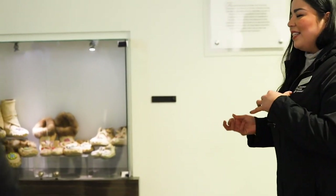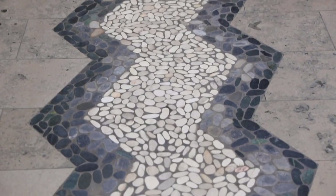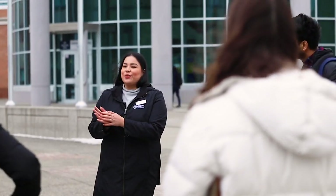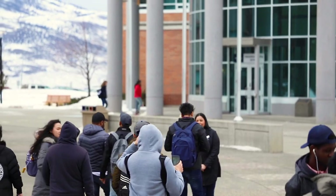Secwépemc Oulu means the Shuswap Nation. This is another Indigenous space on campus where our Indigenous researchers, Indigenous faculty, language coordinator, and the Indigenous registered counsellor on campus are based. These pebbles on the ground are actually meant to represent a stream. There are 17 bands or communities in our entire nation. We look at First Nations the way you might look at Canada and provinces — Secwépemc Oulu is the Shuswap Nation, and then we have communities within that nation, like Bonaparte, similar to how a province exists within Canada.